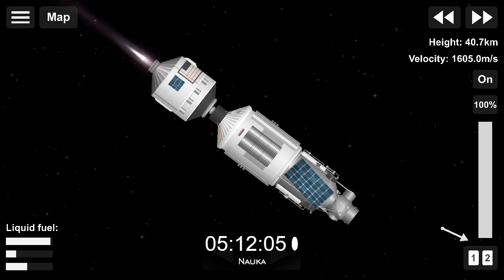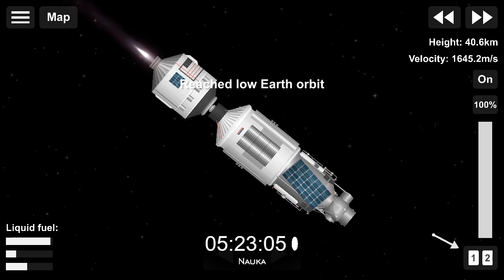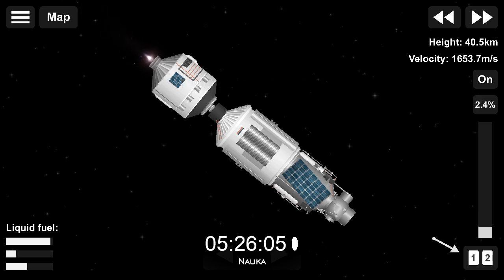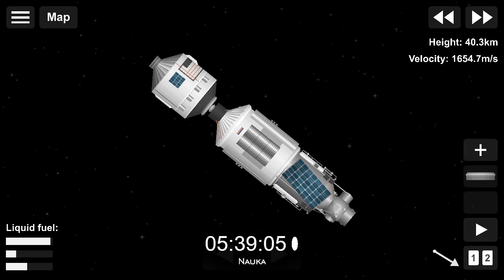9 minutes 30 seconds in, standing by for third stage shutdown and spacecraft separation. 440 seconds — tankage. 450 секунд. 460 секунд — полёт проходит по программе.